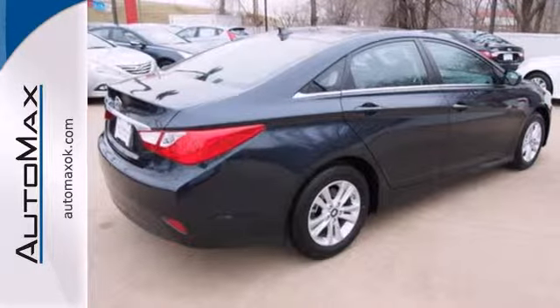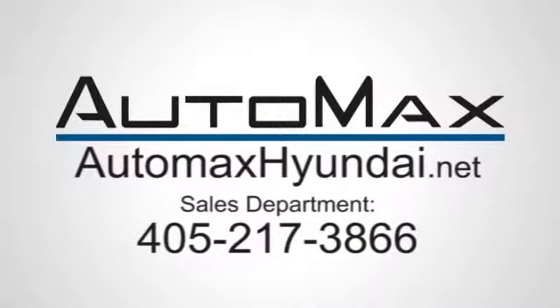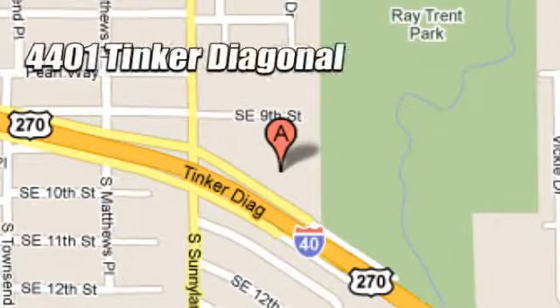Test drive and experience this Sonata today. We work hard to serve our customers and to cultivate long-lasting relationships. Visit AutoMax Hyundai Dell City today at 4401 Tinker Diagonal in Dell City, Oklahoma.